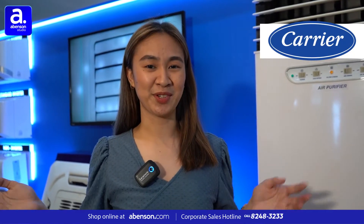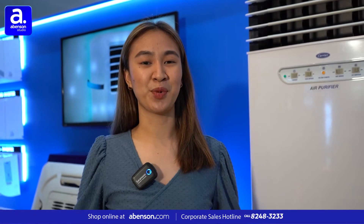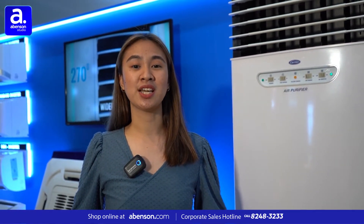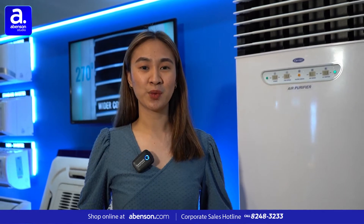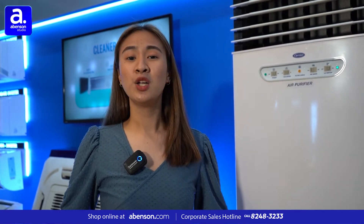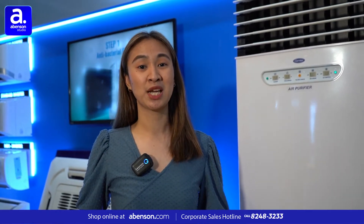Hi everyone! Welcome to Carrier. Indoor air quality has become increasingly important. According to the U.S. Environmental Protection Agency, or EPA, indoor air quality relates to the health and comfort of building occupants. Low indoor air quality can lead to short and long-term health problems.